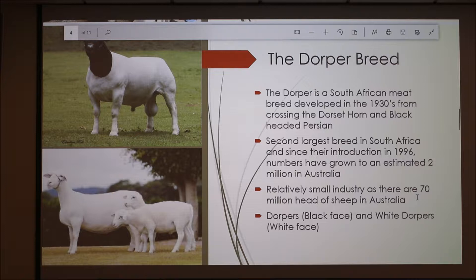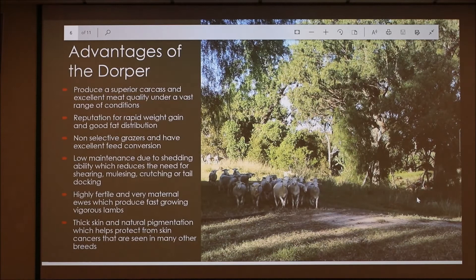The Dorper is a South African meat breed developed in the 1930s from crossing the Dorset Horn and Black-Headed Persian. It's the second largest breed in South Africa, and since introduction to Australia in 1996, numbers have grown to an estimated 2 million — relatively small given there are about 70 million head of sheep in Australia. On the left we have a Dorper ram with a black face, and below there's a White Dorper ewe and a couple of lambs, which have a white face.